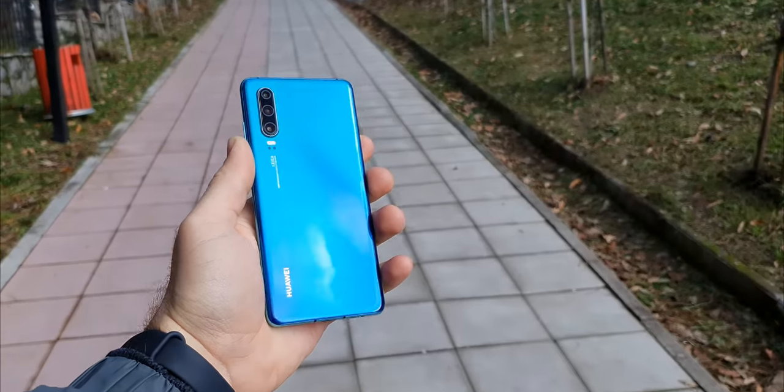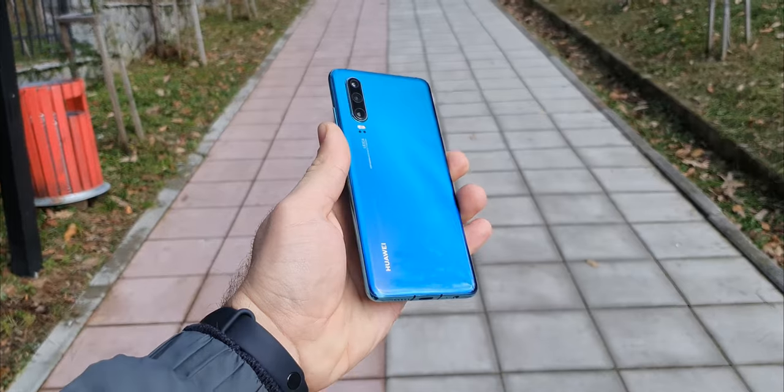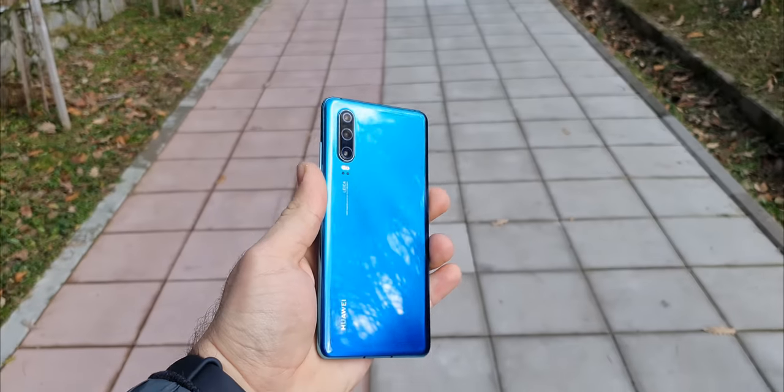The P30 has an amazing build quality. It is made of glass in front and back with aluminum sides. It does feel very premium; however, it does get scratched very easily. I also do like the colors, and this is my favorite one.